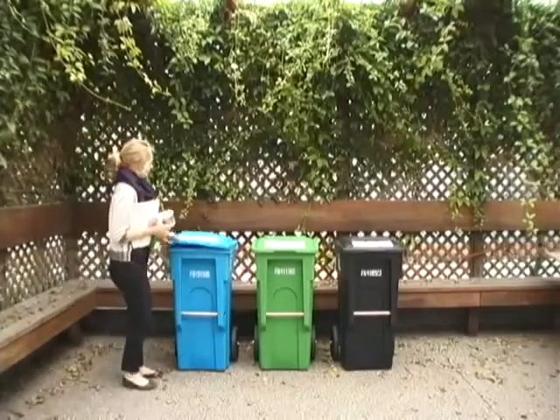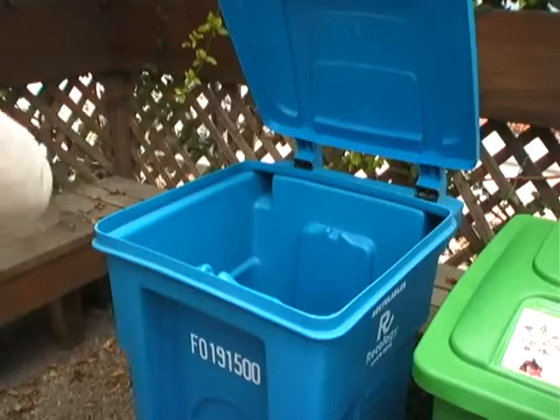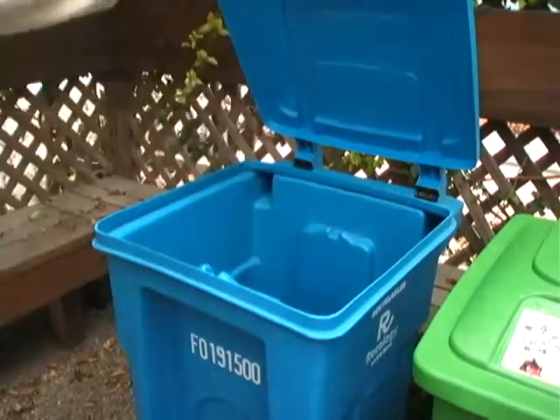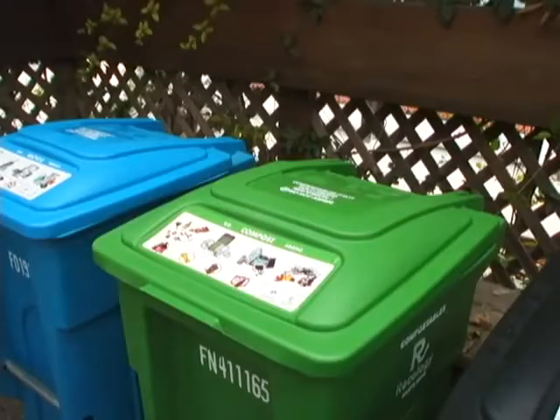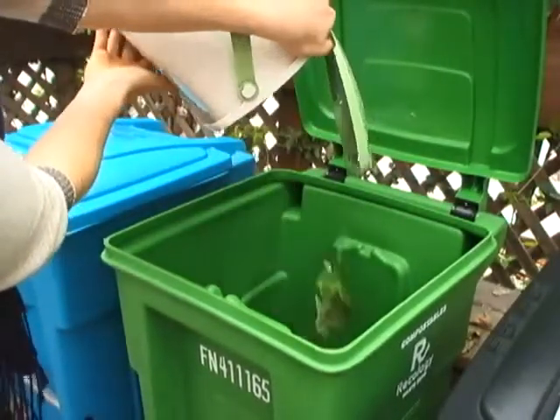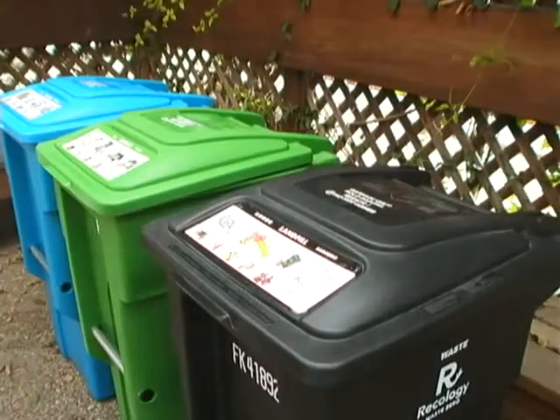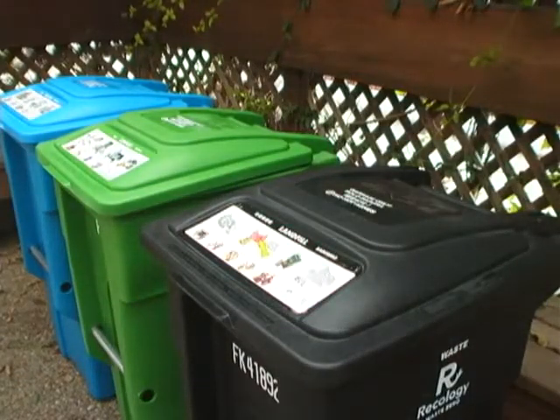In San Francisco we have a three-bin collection system. Bottles, cans, clean paper, and rigid plastics go in the blue bin for recycling. Food scraps, plants, and yard trimmings go in the green bin for compost collection. And the black bin is for non-hazardous materials that can't be recycled or composted at this time.